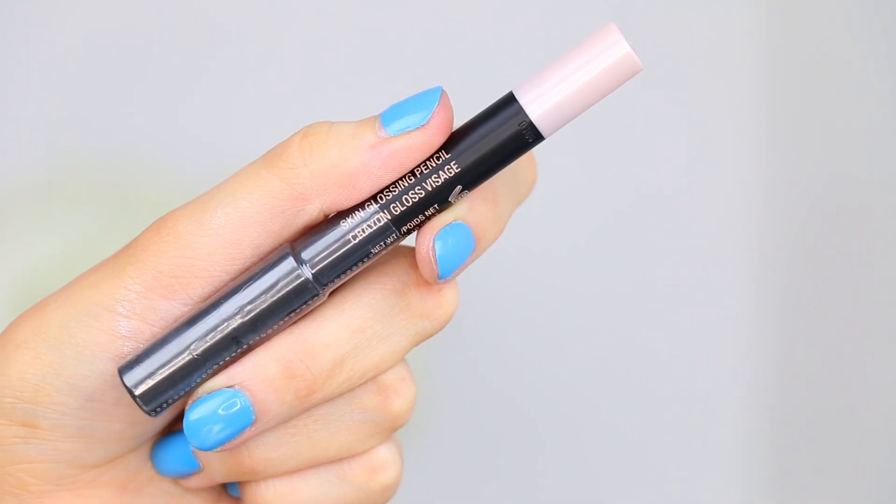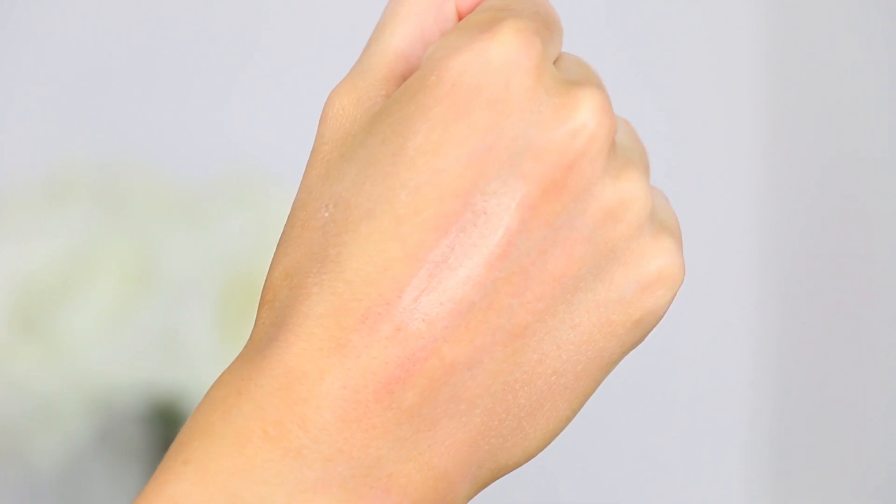Now on to a new product by the company Nude Stick, sent to me as a press sample — their skin-glossing pencil. It has a little bit of a creamy champagne tone to it and it's glossy. It's definitely on the thicker side of things, but it does give a nice sheen to the skin and it looks a little bit more natural. I'll test this out and see how it works.